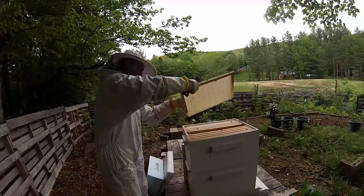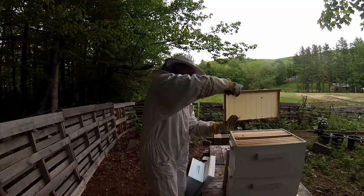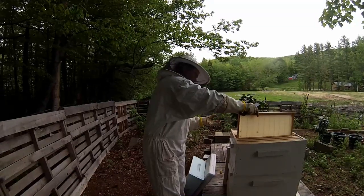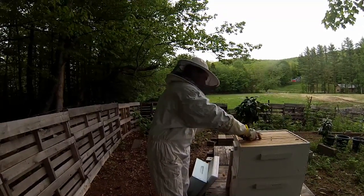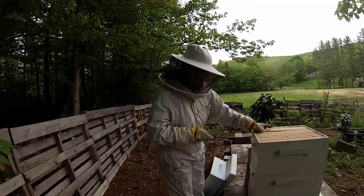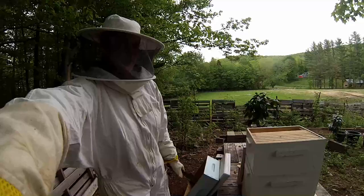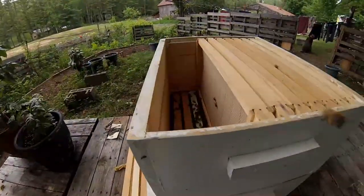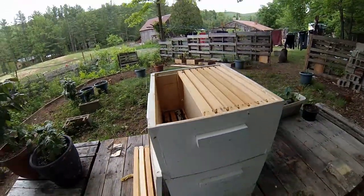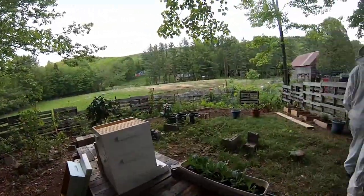He's just got a little agitated. So what I'm going to do here is take out frames from the side. That's a nice good amount of room there. It's good that we see a lot of activity right now down in the hive — means there's a lot of bees in there.